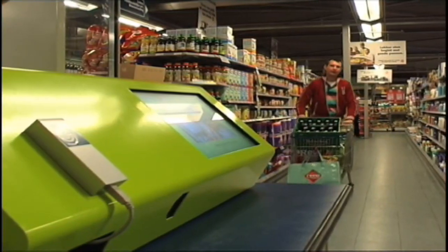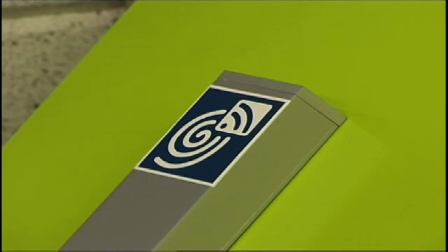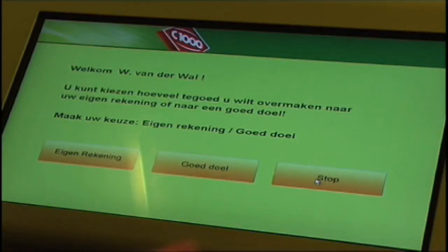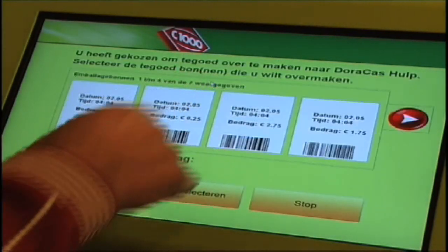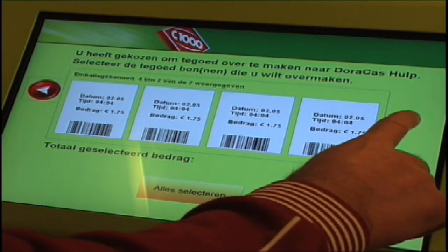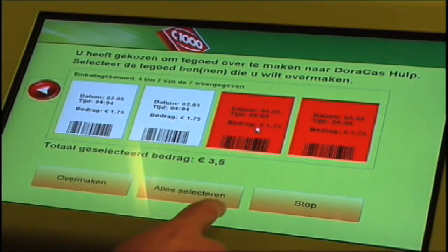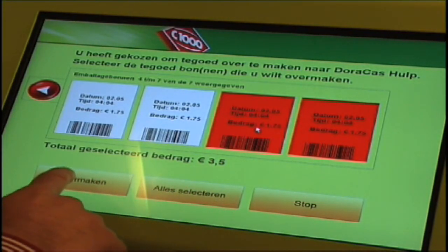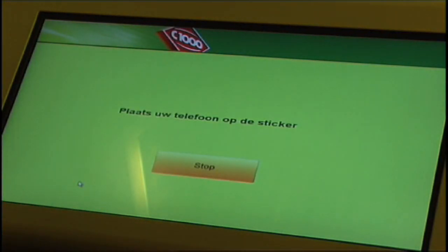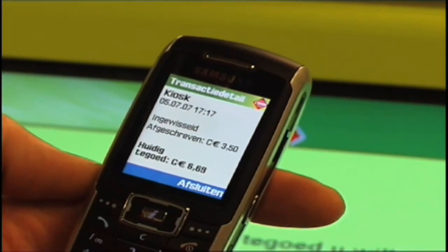At the service till in the supermarket, the customer decides to directly deposit his credit notes on his bank account or to donate his credits to charity. He can also take his credits to the checkout to settle them with the payment for his groceries. This function can easily be extended to a loyalty discount scheme, for example. The customer donates part of his empty bottle credits to charity, and later at the checkout, exchanges the rest of his credits.